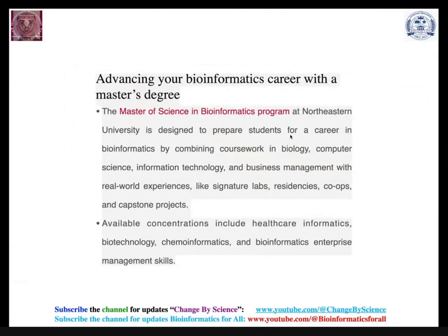How to advance your bioinformatics career with a bachelor or master degree. You can go to universities like Northeastern University or many more in India, Europe, or the USA where you can gain a bachelor's or master's degree, then immediately start a job focusing on healthcare informatics, biotechnology, computational chemistry, chemo-informatics, drug development, data science, and enterprise management skills.